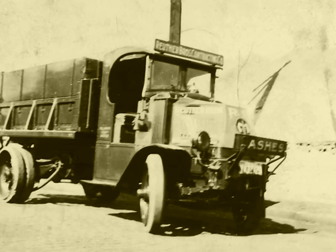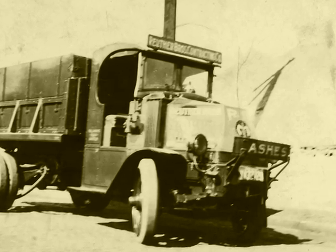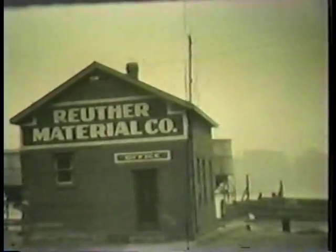Besides Butch and Johnny, there was also a third brother, Joe. What part each brother played in Ruther Brothers Contracting is a mystery. In 1925, Butch and Johnny leased land on the Hudson River. If only they would have built condos. Instead, they built Ruther Material Company.